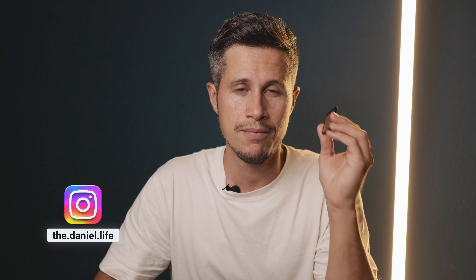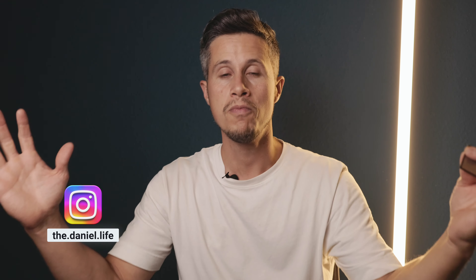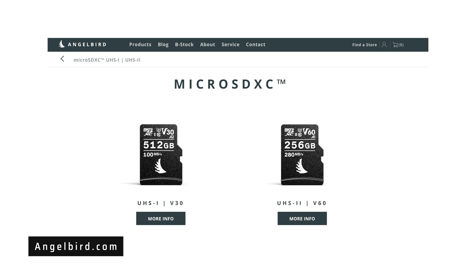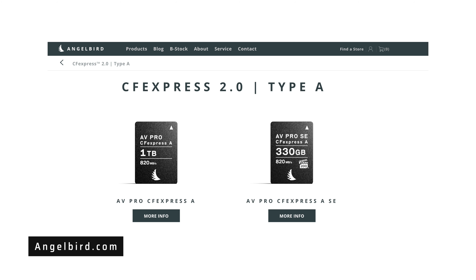First of all, these memory cards are super reliable. Angelbird offers so many different kinds of memory cards — also for the Atomos Ninja, for instance, like the SSD, so you don't need a caddy anymore. I do have an SD card here in combination with my Sony A7C Mark II, or a CFexpress Type-A card for my A7 IV.